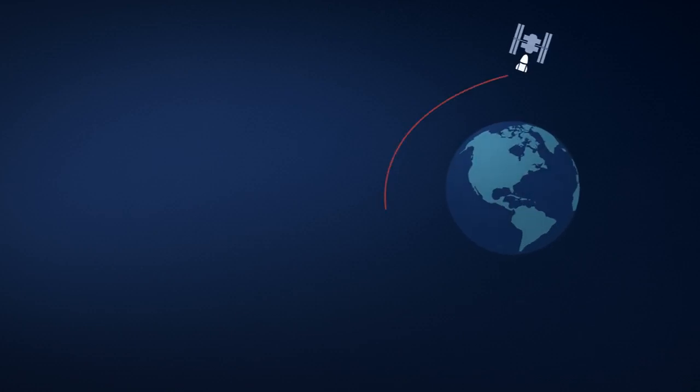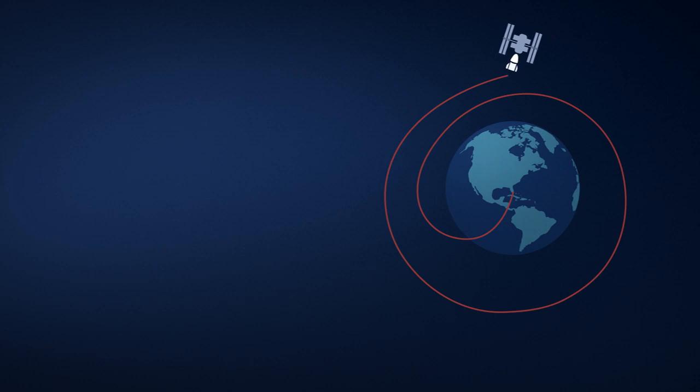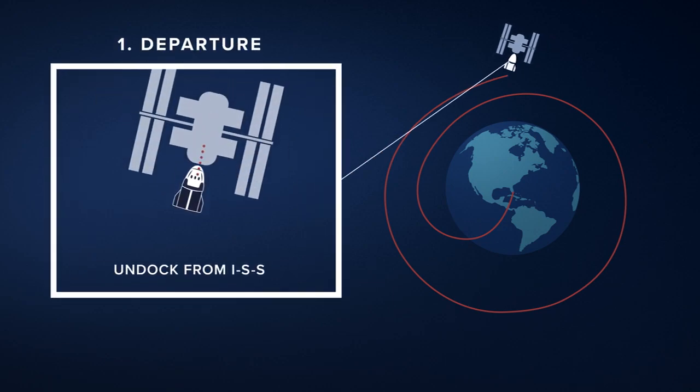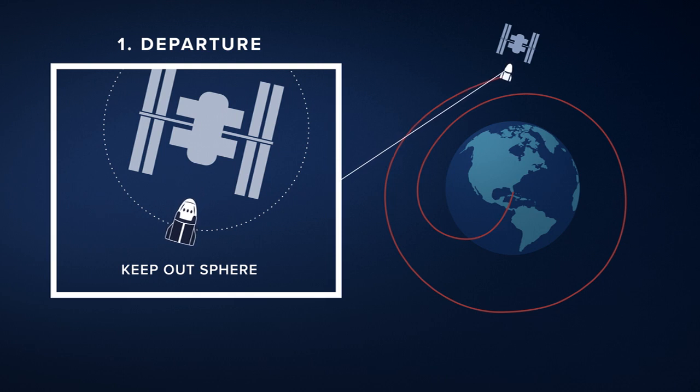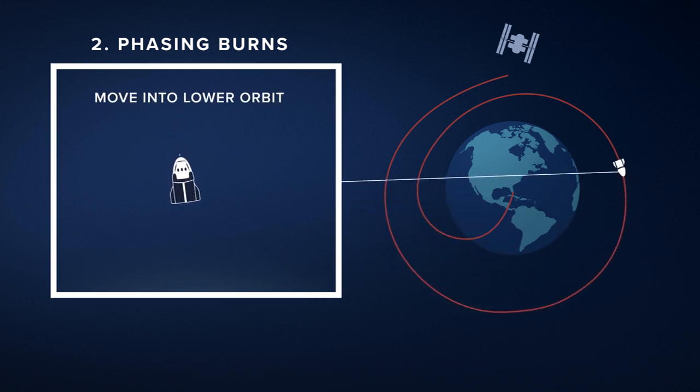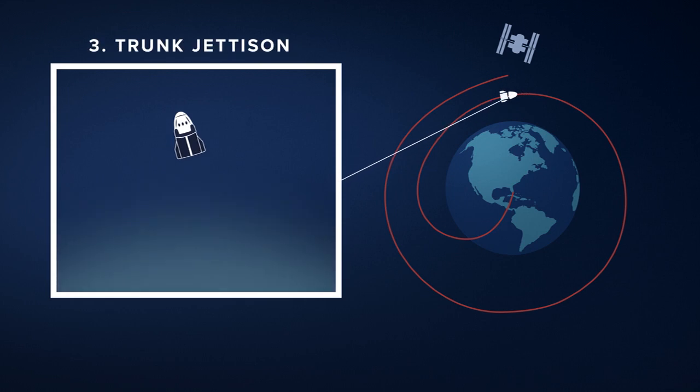In some ways, returning to Earth from the International Space Station will be very similar to how Crew Dragon arrived — very methodically. The first step is to undock from the ISS. After the capsule has been packed up and prepped for undocking, Dragon will back away and slowly make its way outside of the Keep Out Sphere, a safety zone around the orbiting laboratory. The onboard Draco engines will then be used for a series of phasing burns to move Dragon into a lower orbit and orient itself for re-entry.